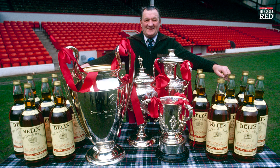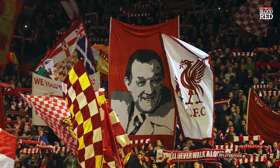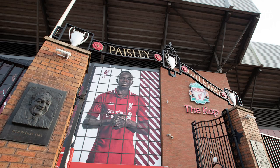The passing of Bob Paisley in 1996 saw the installation of the Paisley gates on the front of the Kop. The gates feature the three European cups that the great man delivered to the club during his reign as manager.